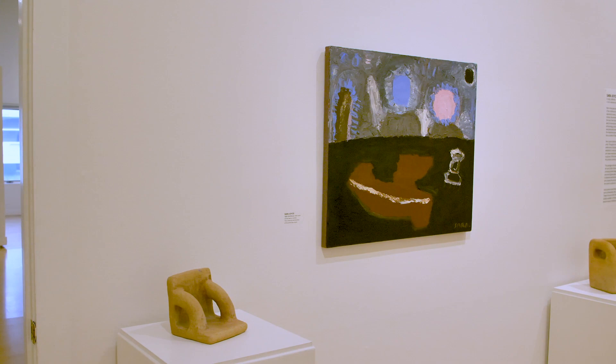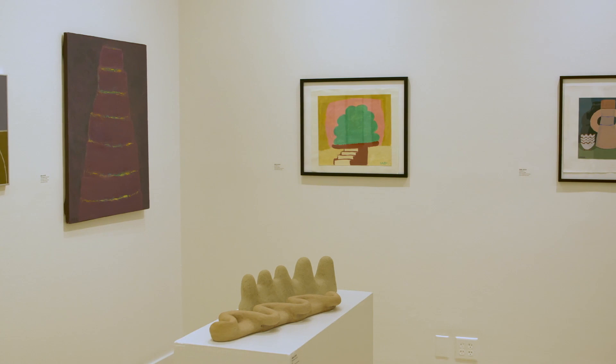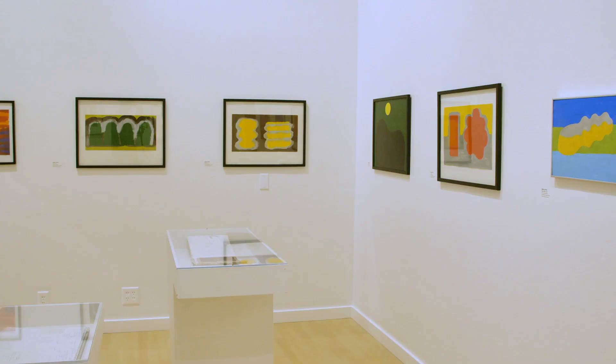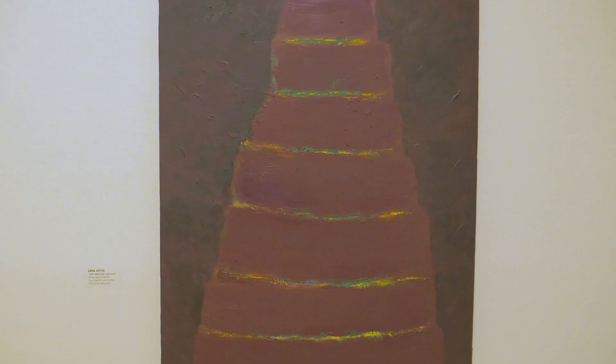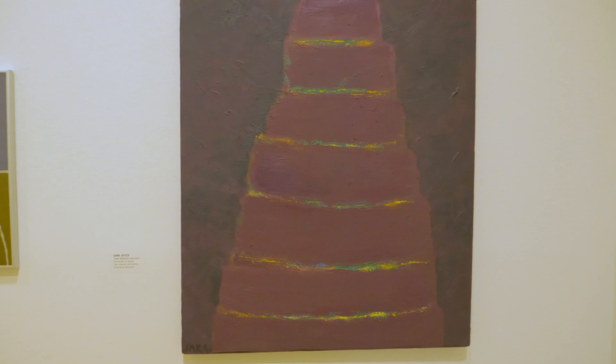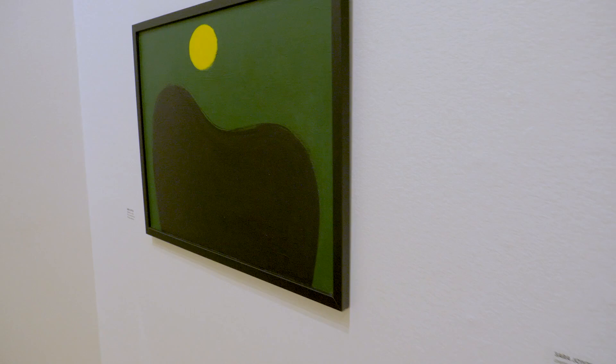Jung's belief in archetypes — symbols, forms, and themes that appear in every culture around the world — deeply informed her work. Much of her artwork investigates that idea, and she uses color and line carefully to create compositions that emerged in large part from her dreams and subconscious thought. While she doesn't refer specifically to Idaho very often in her work, it's always kind of present.